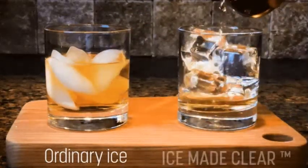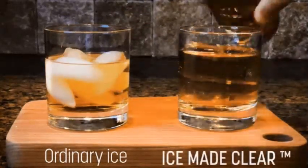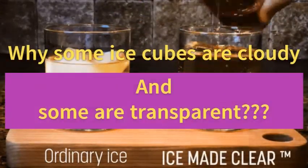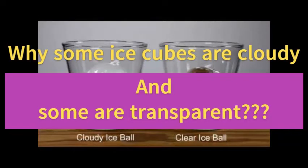Hi friends, in this video I am going to talk about the cool facts of ice cubes. Why some ice cubes are cloudy while others are clear?